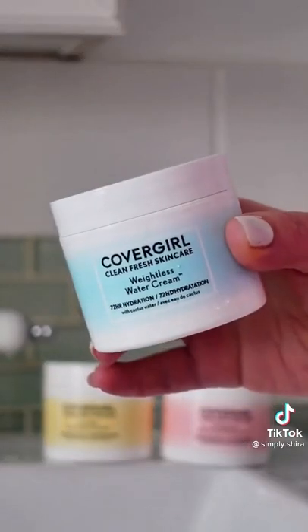Next up, the weightless water cream moisturizer. Look at this texture — melts right into the skin.